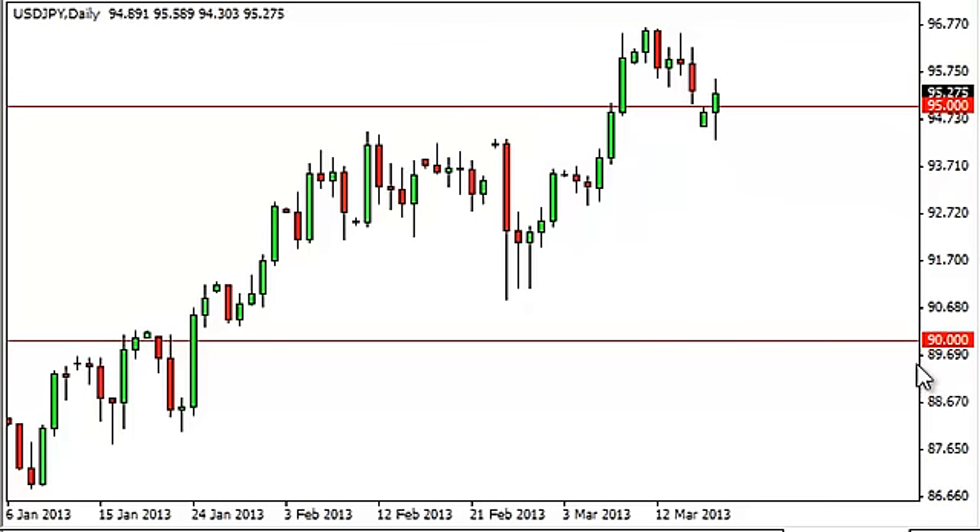Down here at 90, we think if we, for some reason, get that low, the Bank of Japan will get involved rather aggressively to push this pair higher. In the long run, we think this is a multi-year run, and we will continue to buy it when we see value, which is every time it dips.